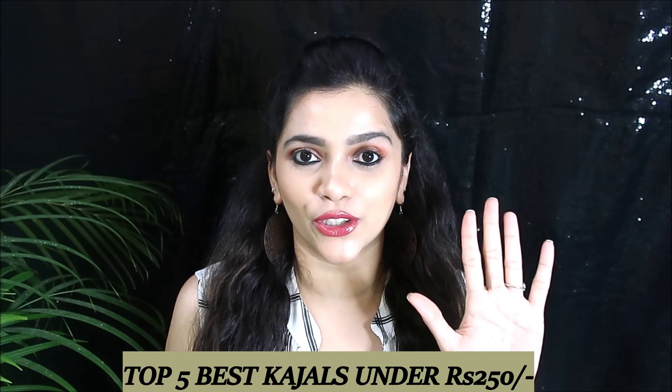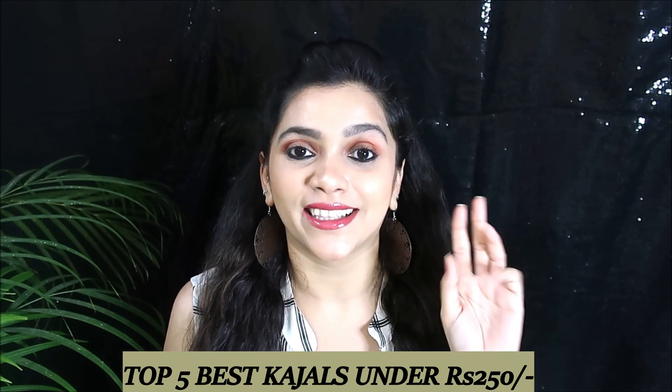Hi everyone, welcome back to my channel! I really hope everyone is doing good. This is Pavitra Iyer, and today I have a very special video for you guys. If you are a kajal lover, you have to watch this video till the end because I'm going to be showing five most affordable, very good quality kajals which are under 300 rupees.